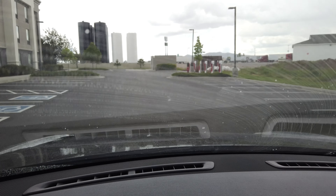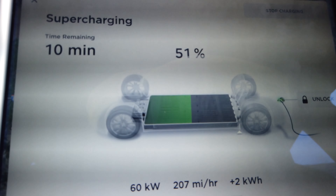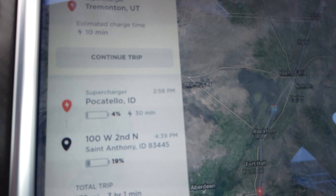I probably could have gotten to the Pocatello supercharger just fine, maybe having to stay around 78 to 80 miles per hour. We're just arriving at the Tremont supercharger here in a hotel parking lot — it just rained a bit. I've plugged into the supercharger and it got up to 61 kilowatts and has been coming down. Looking at the route, I've now routed myself closer to my destination.